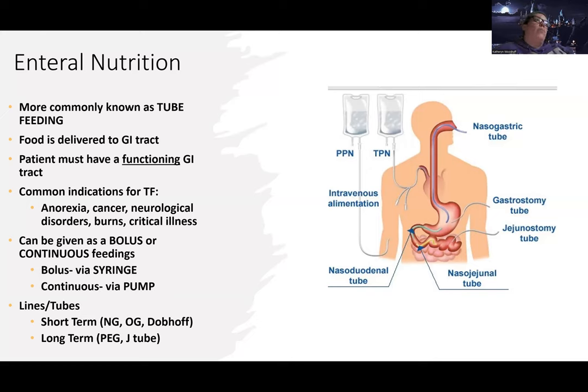You also have to consider people with something going on with their head, face, or neck — like oral facial cancer — which can be an indicator for tube feeding, or anyone who can't swallow safely. Maybe there's some sort of obstruction, blockage, or a permanent or temporary airway issue, and we need to bypass that to get food into their stomach.